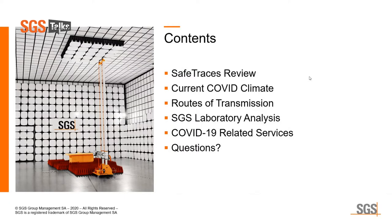The agenda for this presentation: we're going to talk about Safe Traces, a quick review from last month's webinar. We're going to talk about the current COVID climate, routes of transmission — and this is where everything gets started — we want to make sure the routes of transmission are addressed. We'll dive into some of our laboratory analysis, other related services that address COVID, and we'll take some questions as well.